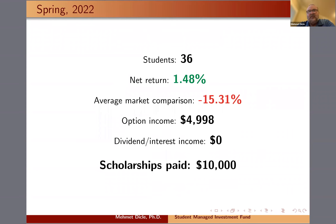The following slides go through semester by semester how we performed. Our student managed investment fund has actually been beating the S&P 500 left and right, and we're very proud of our students' performance with active portfolio management. In Spring 2022, we had a net return of 1.48% with 36 students. The average market — S&P, Dow Jones, and NASDAQ — averaged negative 15% for the same period, and we were still able to pay $10,000 in scholarships.